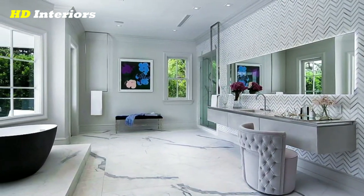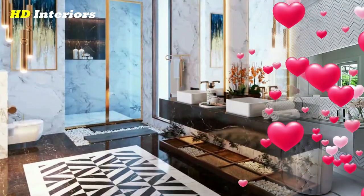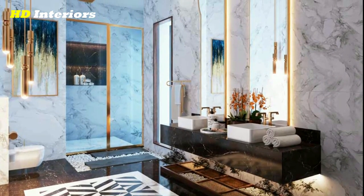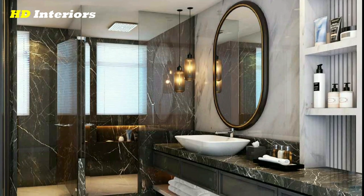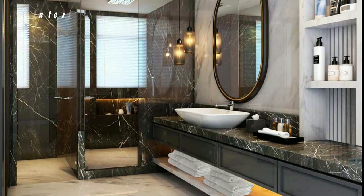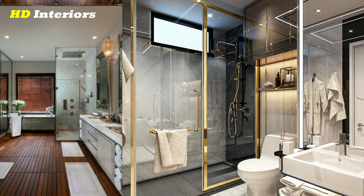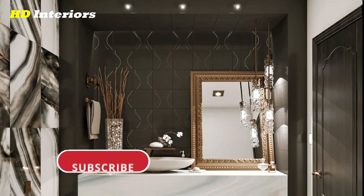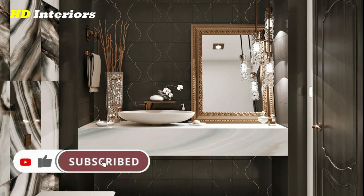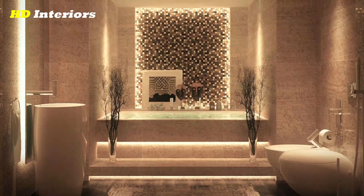These are just a few ideas to consider when remodeling your bathroom. Remember to choose a design that fits your personal style and needs, and don't be afraid to get creative with your choices. Remodeling your bathroom can be a daunting task, but with the right planning and preparation, it can also be a rewarding and exciting experience. By following the steps outlined in this video and using our bathroom remodel ideas for inspiration, you can create a beautiful and functional space that meets all your needs. So go ahead and start planning your dream bathroom remodel today. Thanks for watching and happy remodeling!